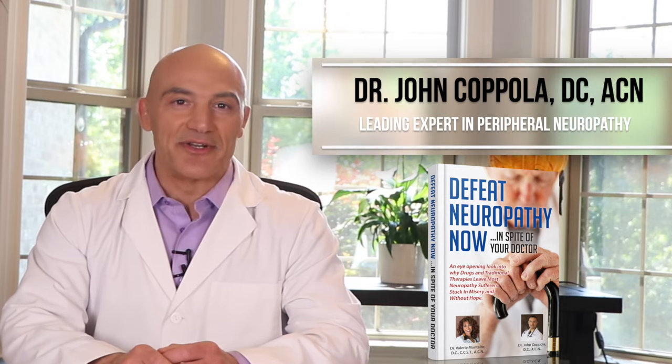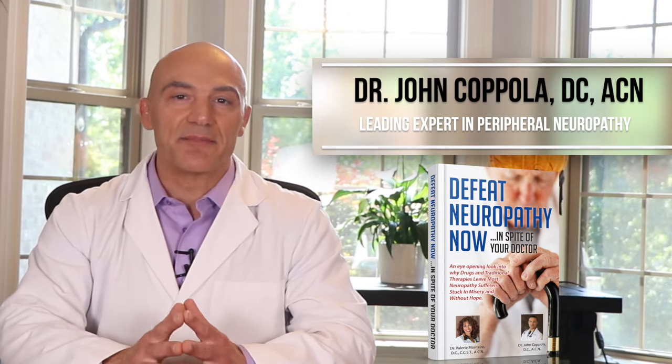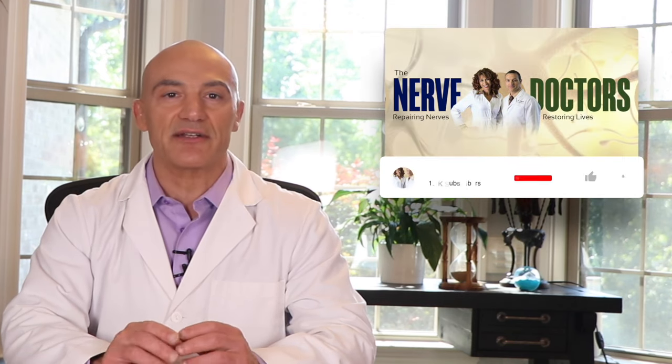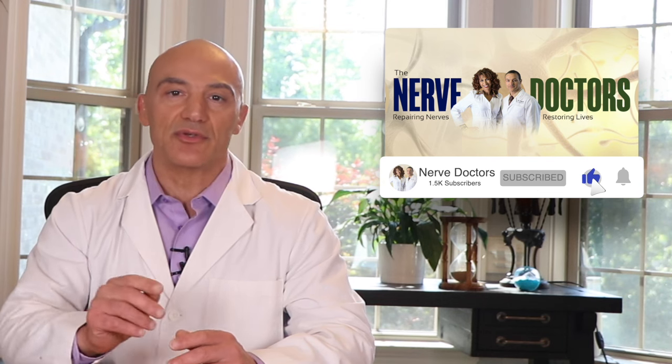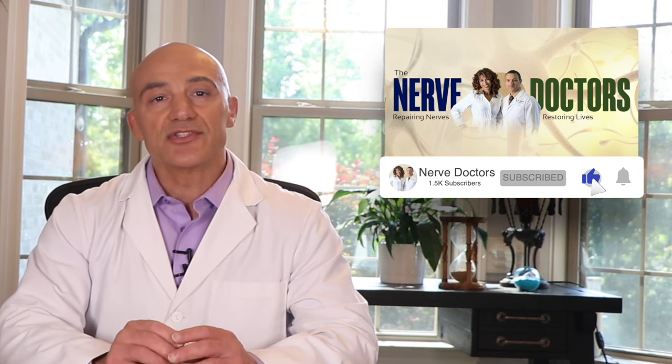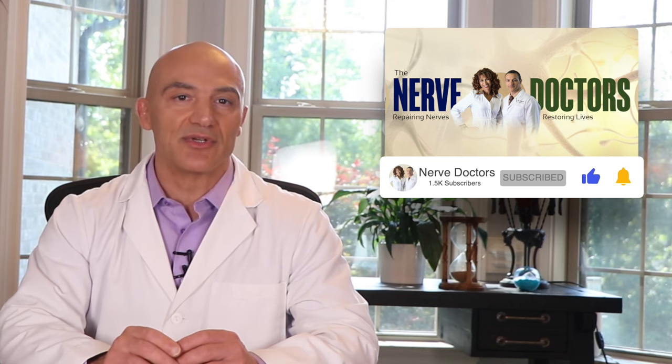Hello Health Explorer. This is Dr. Coppola, the nerve doctor. If you've been told your neuropathy is permanent, I'm here to help you break through new levels of health you've never dreamed possible. If you're new to my channel, click on the subscribe button for up-to-date and accurate information on peripheral neuropathy and what you can do to overcome it. Also, don't forget to click on the bell so that you get notified when I publish new content.